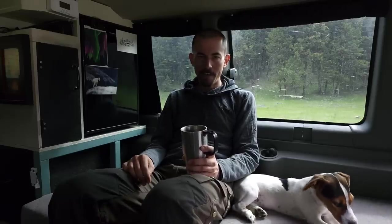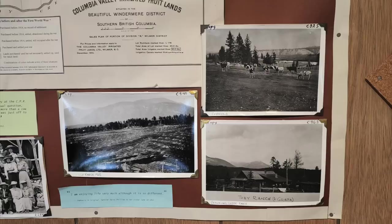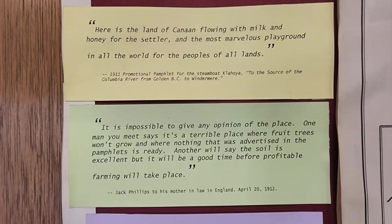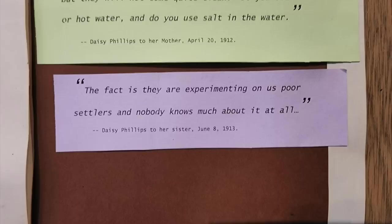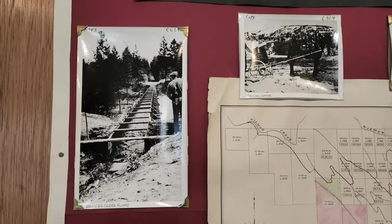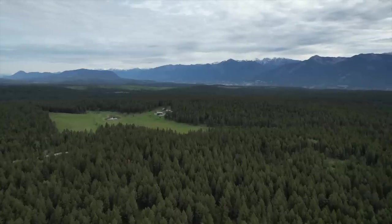They were calling it the Columbia Valley Irrigated Fruit Lands — trying to sell it to settlers as a promised land to come here, set up life, do some farming. But when people arrived in the area they saw how rugged the landscape was and just how unreliable the water source was — it was a really hard sell. Ultimately the company setting it all up went bankrupt and the project was abandoned. Even to this day a lot of this land is still vacant crown land.